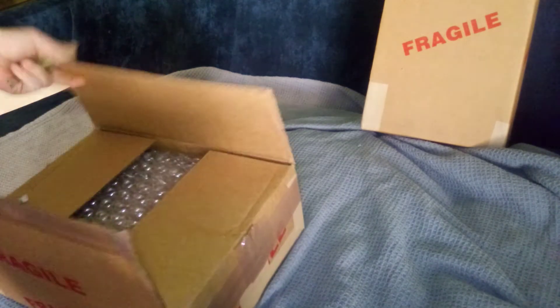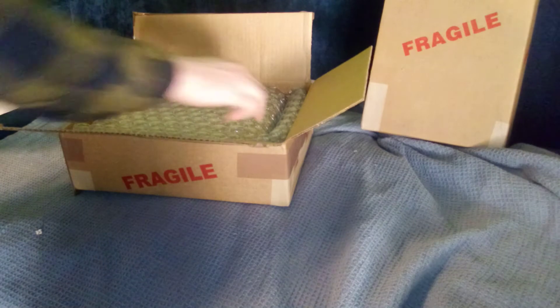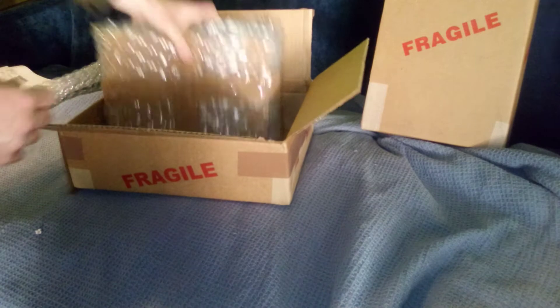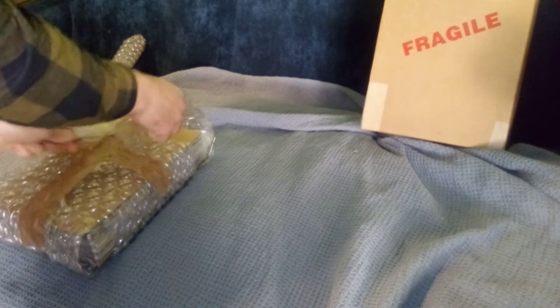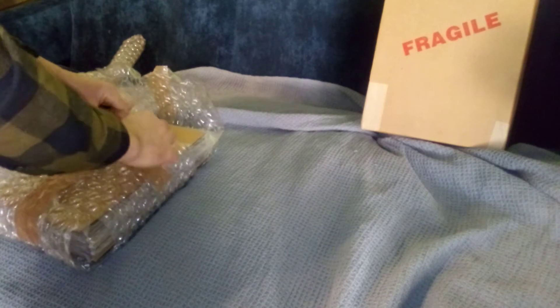Alright, box number one. A whole year we waited for these — glad CGC is back on top of business. Fort Knox, lots of bubble wrap to keep these graded babies safe.